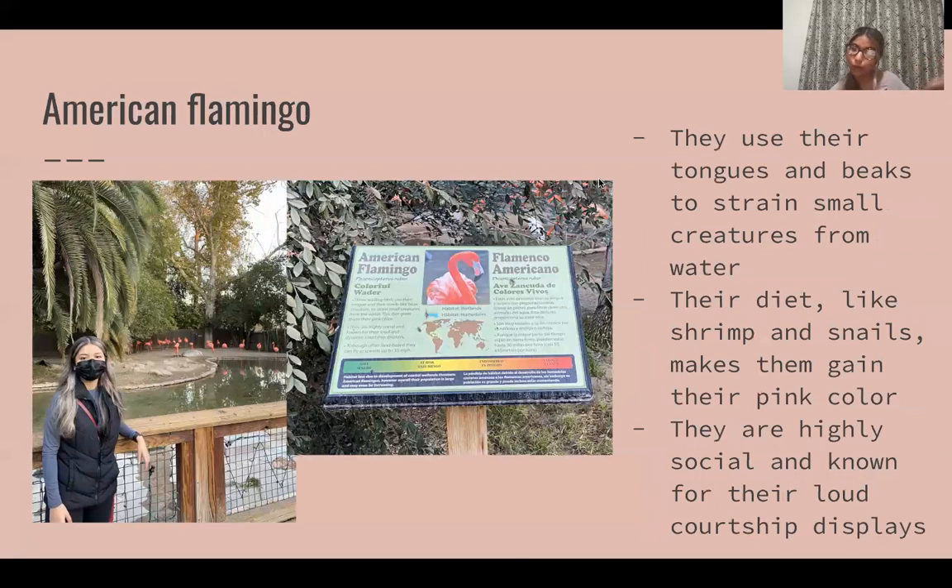Next we have the American flamingo. One cool thing about them is that they are highly social and known for their loud courtship displays. They're also really vibrant and very pink, and that is due to their diet, like shrimp.